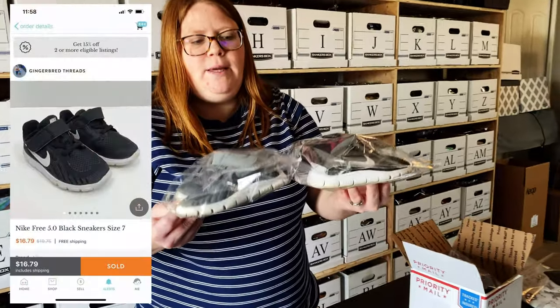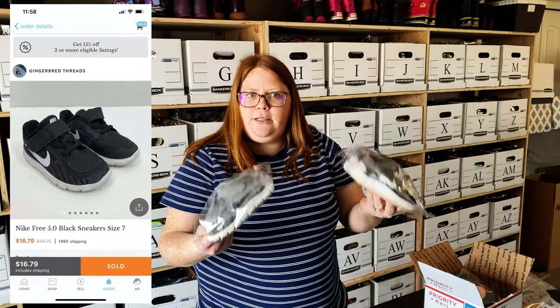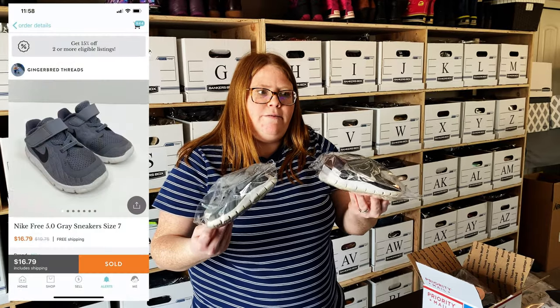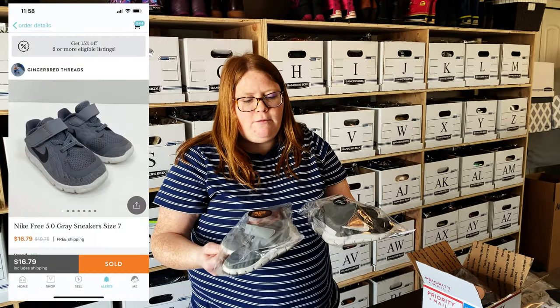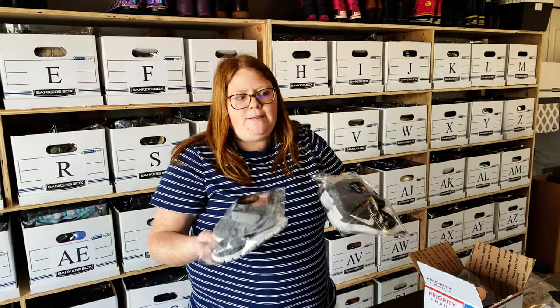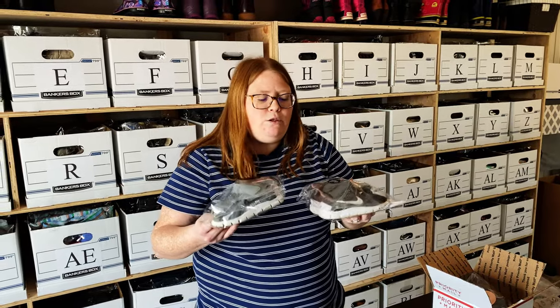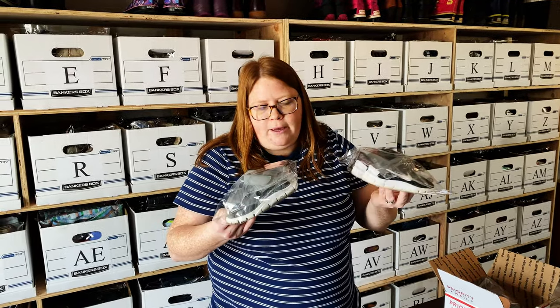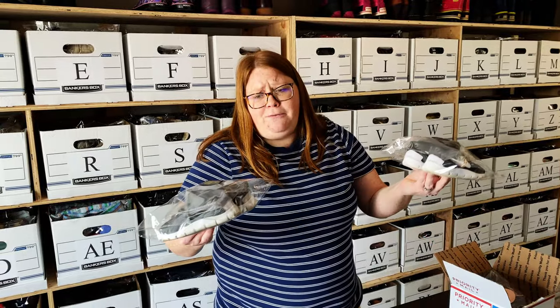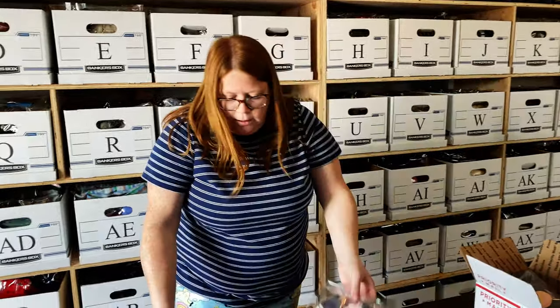Next up we have two KidZen sales. The first one is a bundle — both pairs of my son's Nike shoes, a gray pair and a black pair. I had these each listed at $19.75 but had 15% off as my shop discount, so it broke down to about $33 and change for both. One thing I love about selling kids' stuff is it's so lightweight to ship and tiny to store. Both of these together are only about 10 ounces, so we're only paying $4.75 for shipping — versus like $8 each for adult shoes.